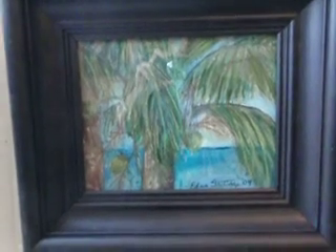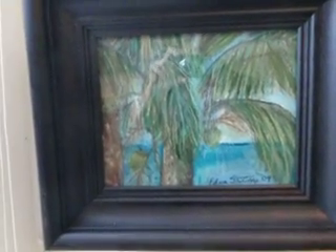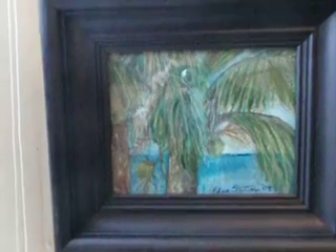And the lovely palms. That's the acrylic for $75.